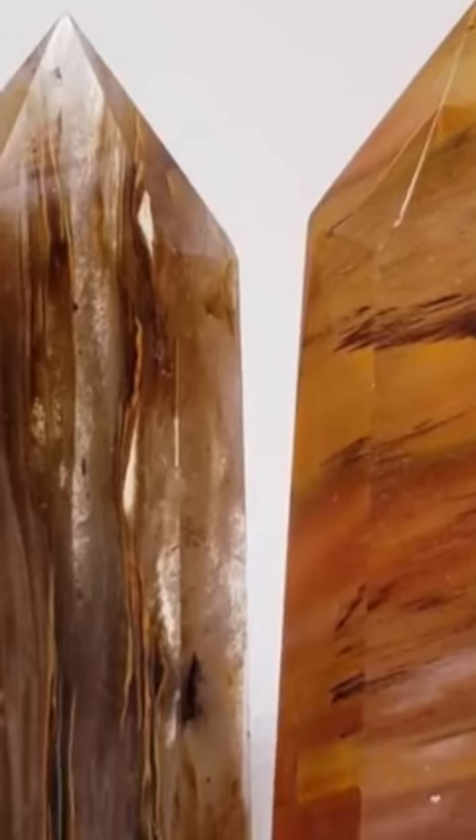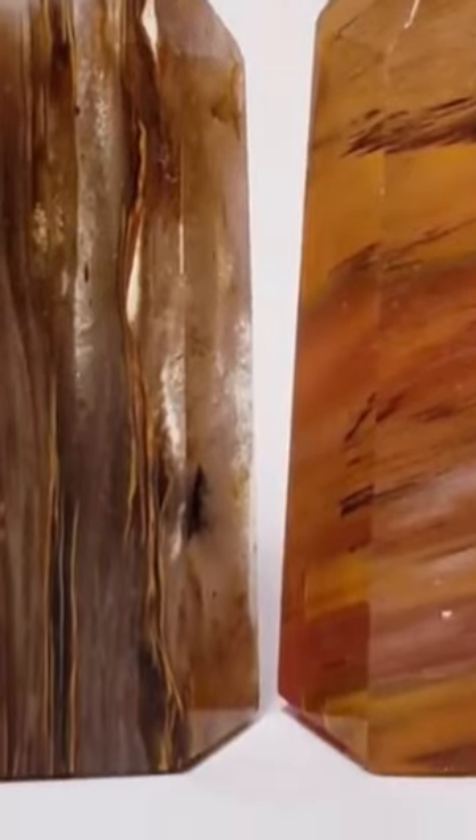Smelting quartz is really just a great home decor item. I have carried it in my shop before and it is really beautiful. If you do see quartz that looks like this — that almost has a liquid injected into it, or it looks like it was painted — that is smelting quartz and it is a man-made stone.